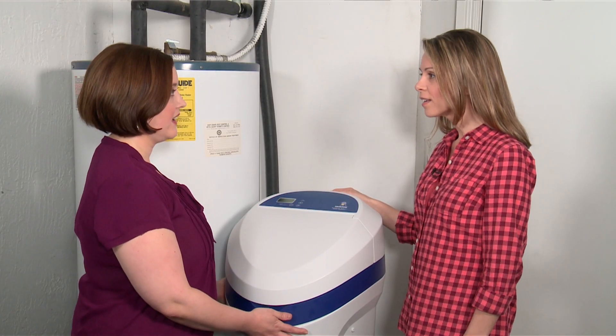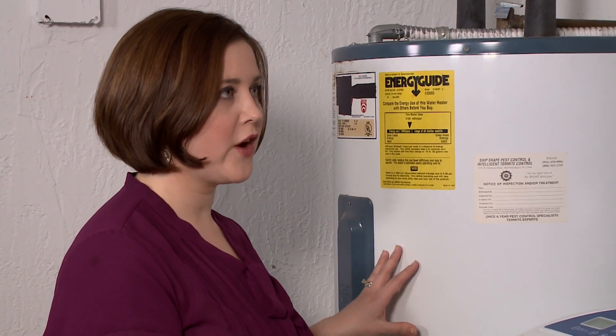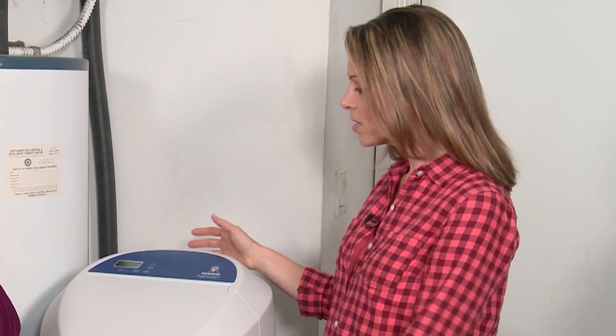We installed this right at the inlet, so all the water going into your home will be softened. Any water that goes through the water heater or any of your appliances will be soft. But for your outside faucets it'll still be hard water, so you won't be wasting any water or salt.